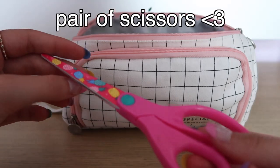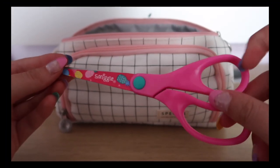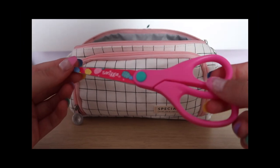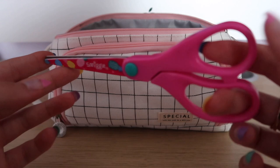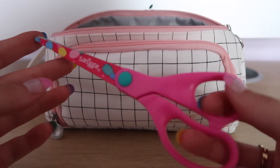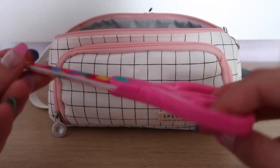Next I have this pair of scissors. They are from Smiggle but they still work perfectly fine, so I didn't see the point in buying a new pair. It's just useful to have a pair of scissors in your pencil case, because sometimes teachers give you work to put in your book and you just need to chop the sides off, otherwise it won't fit.